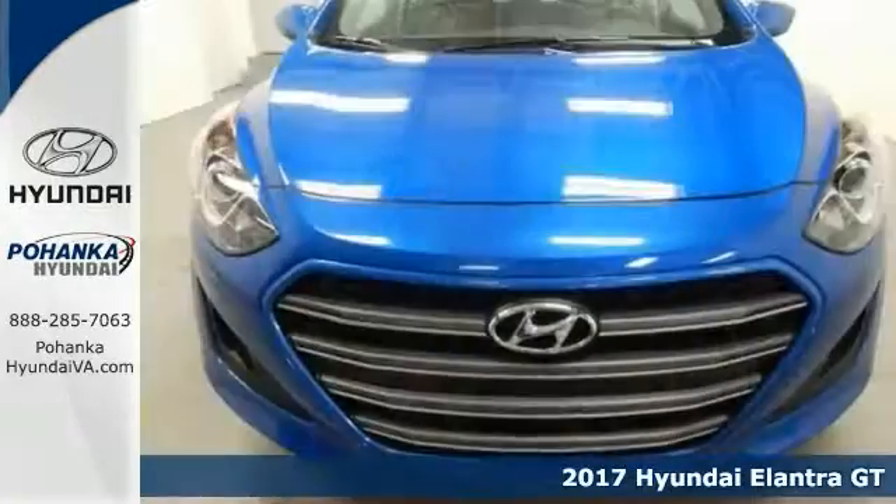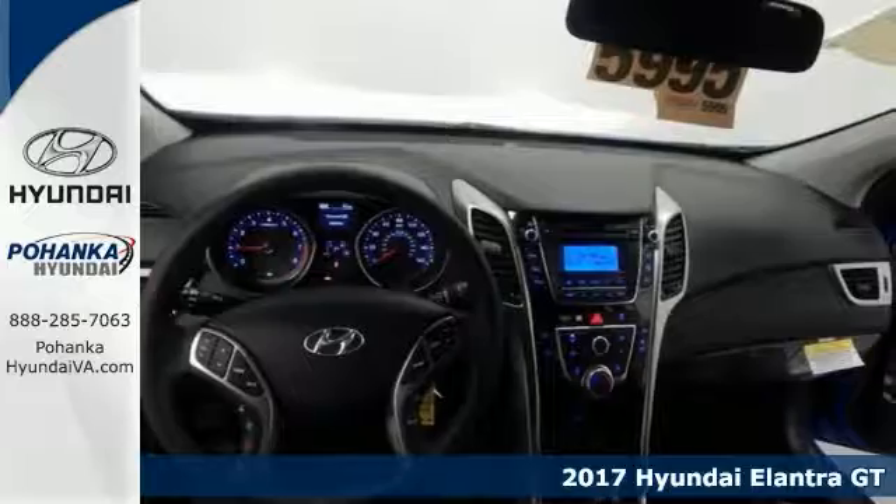Here's a 2017 Hyundai Elantra GT. Stability and traction control keep you smack dab on the road.